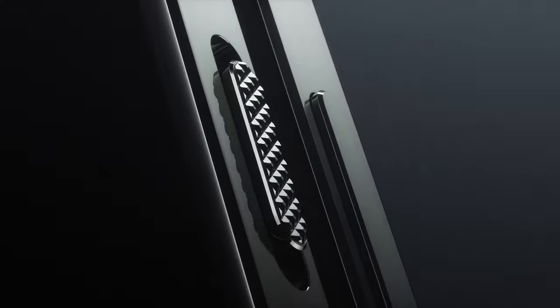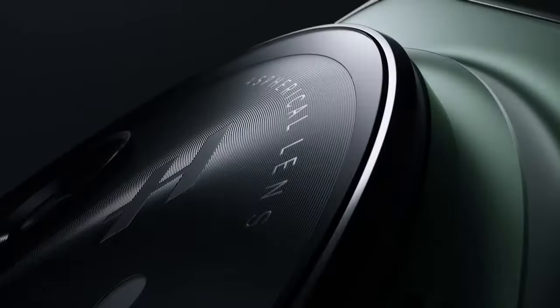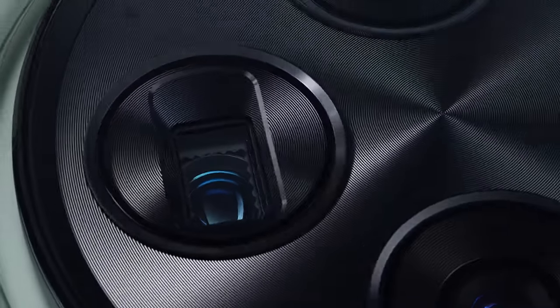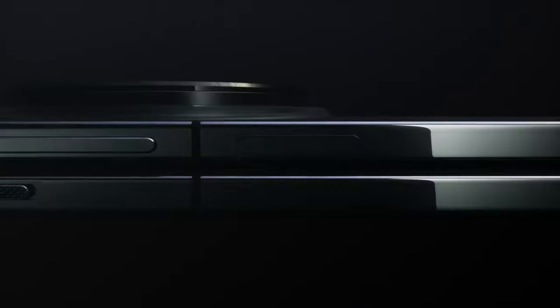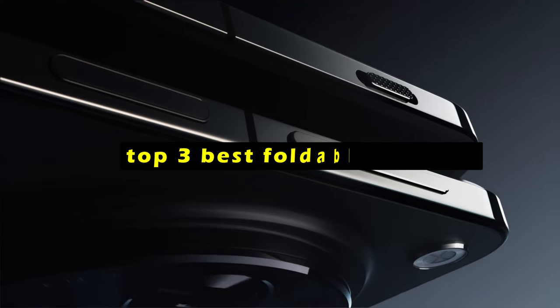The foldable phone market has seen remarkable growth in recent years, offering users a unique blend of portability and productivity. Hi, welcome to All Cases. In this video we are going to talk about the top 3 best foldable phones you can buy.